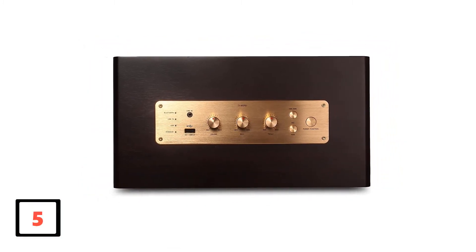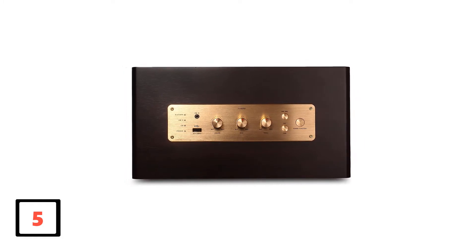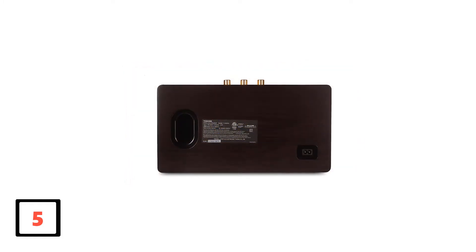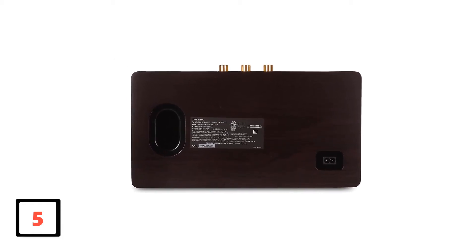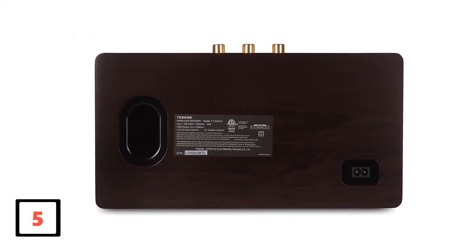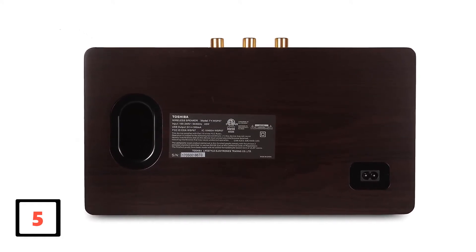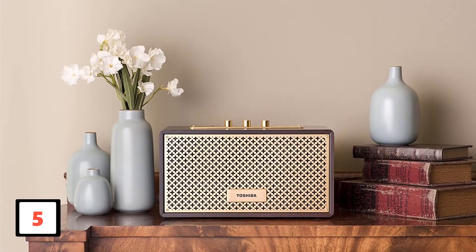Offering enhanced clarity, power, and sharpness, I could hardly notice any difference between it and any of the modern speakers I use at my place. This stylish vintage speaker is powered by 40 watts, giving it the ability to blast your favorite tracks comfortably. Whether you want to listen to your music from a phone, laptop, or any other Bluetooth-enabled device, this speaker offers Bluetooth connectivity for a great experience.